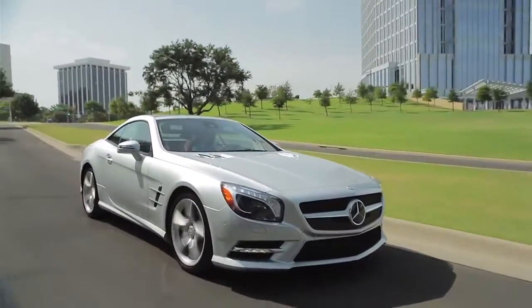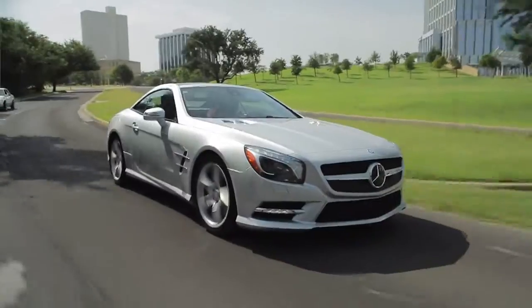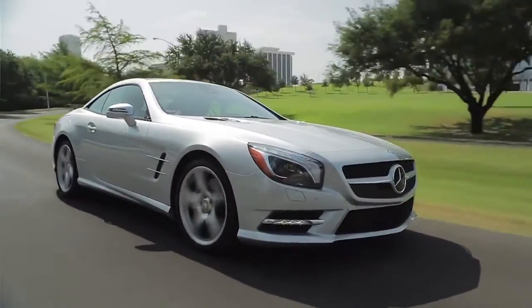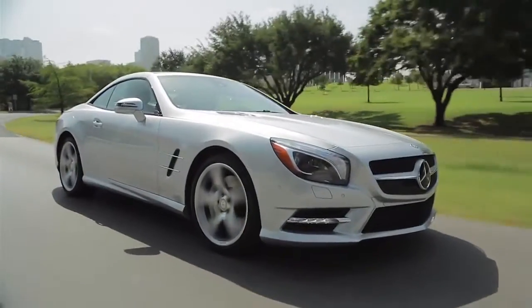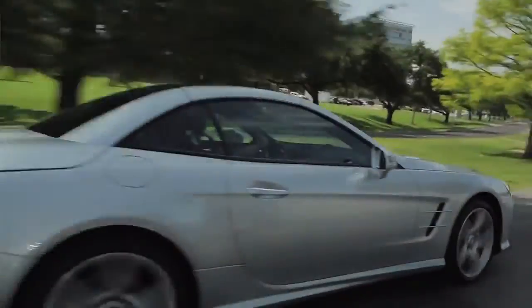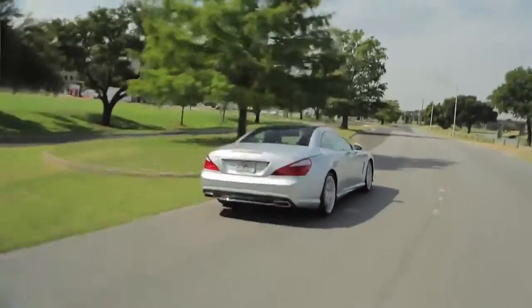This is the 6th generation version of the Mercedes SL, going all the way back to 1955. There are a lot of changes to this 2013 hardtop convertible, including a much more powerful 4.6 liter bi-turbo V8 putting out 429 horses.